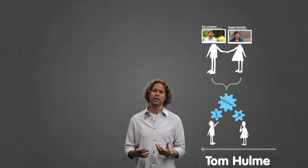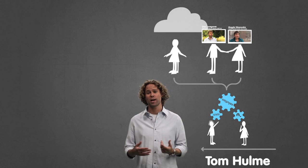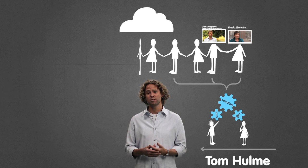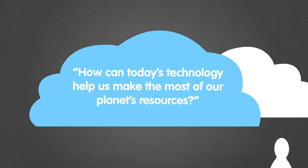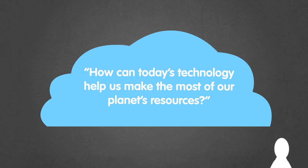We all agree that the best way to solve tough challenges is through collaboration. So we decided to ask everyone one simple question: how can today's technology help us make the most of our planet's resources?